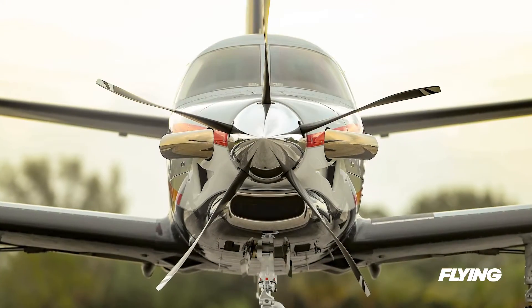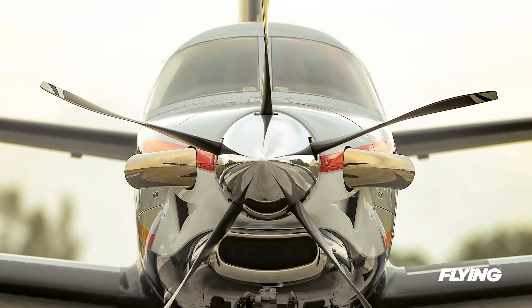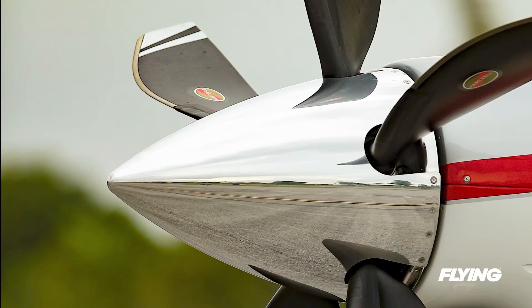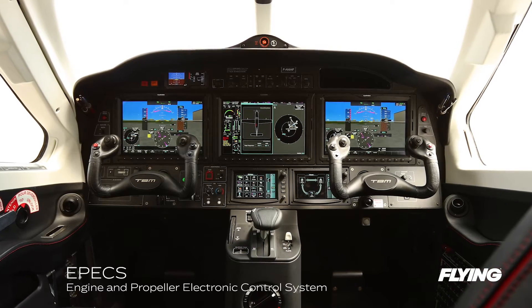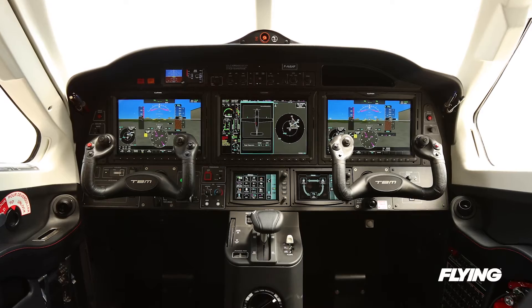Up front, the PT-6 turns a Hartzell Raptor 5-blade composite prop like its predecessor, tuned to the new engine and looking super sharp on the ramp. The EPICS engine and propeller electronic control system streams all of the data flowing from the engine and records the information, storing it in non-volatile memory on board.